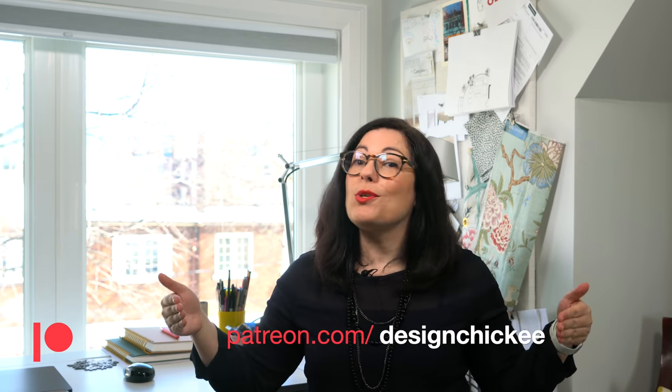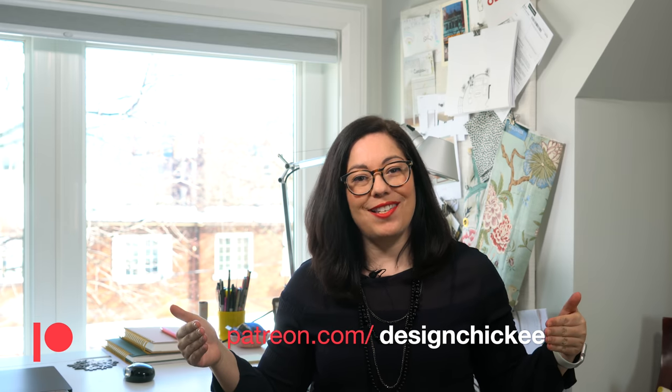Hey everyone, I've started a Patreon account. If you'd like to follow me there or become a patron, I would appreciate that very much. You can find the link in the description below or head over to patreon.com/designchickie. Thanks for watching and supporting my channel.